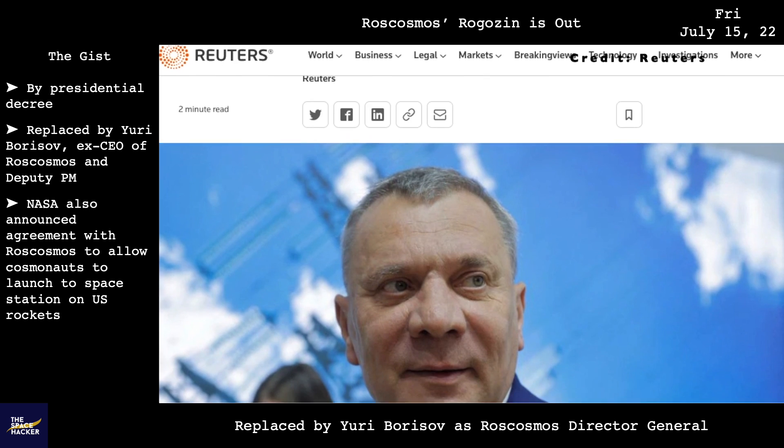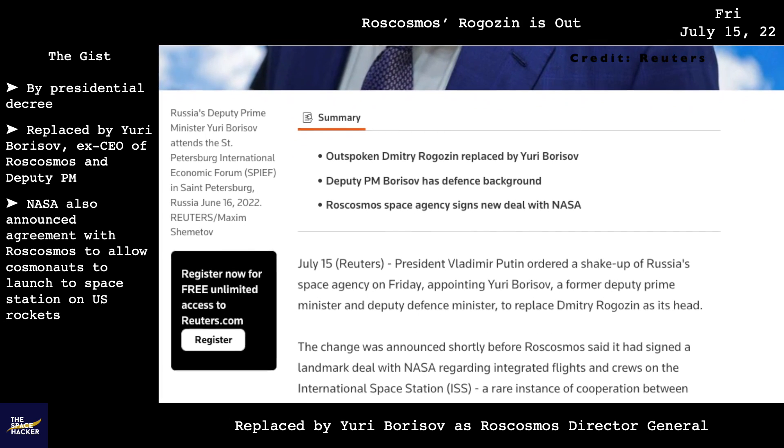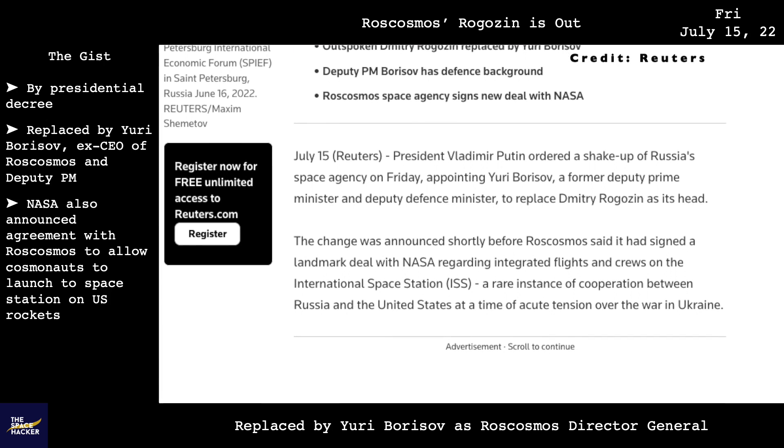Finally, we learned that Dmitry Rogozin has been replaced as Roscosmos Director General by a presidential decree. His successor is Yuri Borisov, who previously served as CEO of Roscosmos and Deputy Prime Minister of Russia.